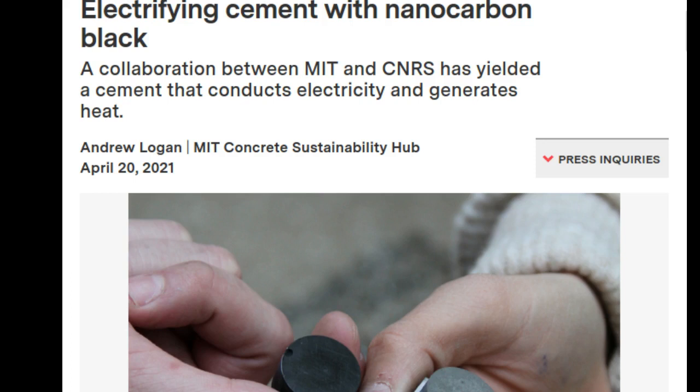A multi-year effort by MIT Concrete Sustainability Hub researchers, in collaboration with the French National Centre for Scientific Research, has aimed to change that. Their collaboration promises to make concrete more sustainable by adding novel functionalities, namely electron conductivity.